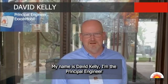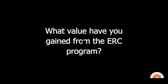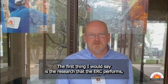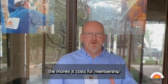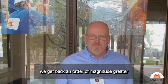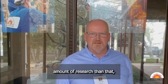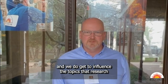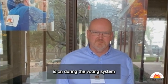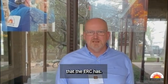My name is David Kelly. I'm the Principal Engineer for Facility Siting for ExxonMobil. The first thing I would say is the research that ERC perform — the money it costs for membership, we get back an order of magnitude greater amount of research than that. And we do get to influence the topics that research is on during the voting system that the ERC has.